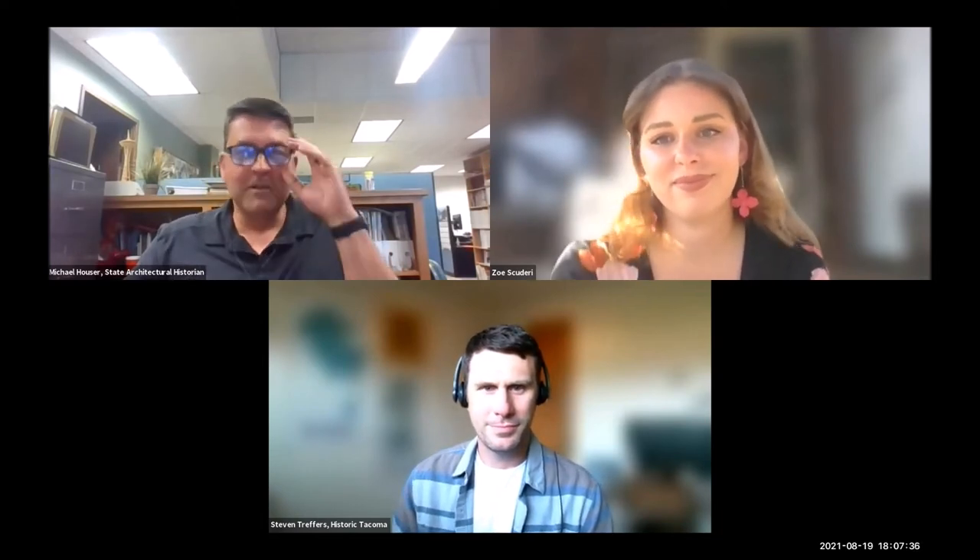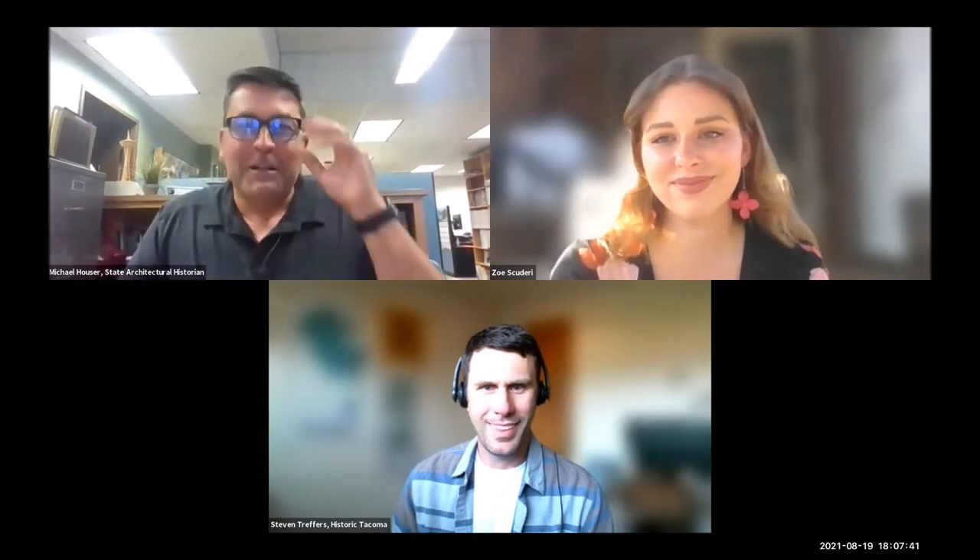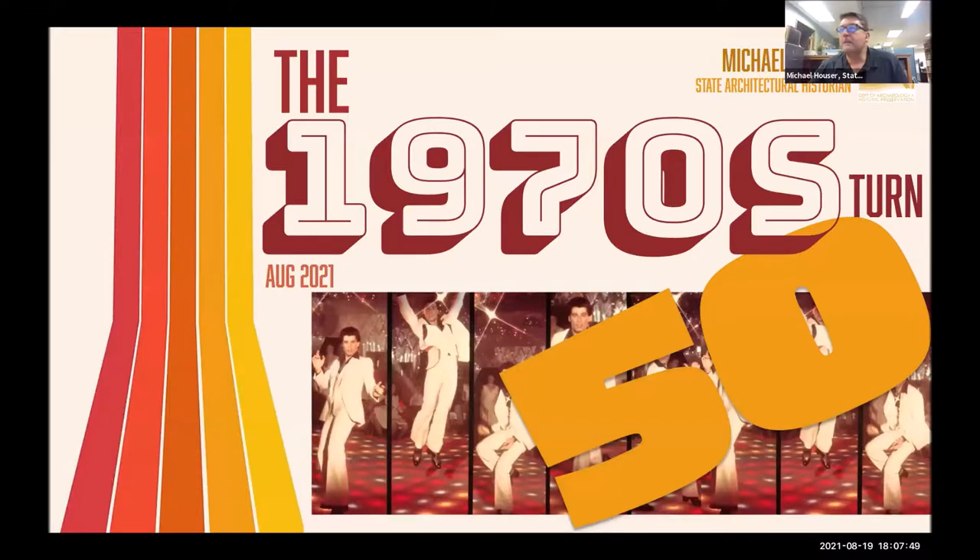Thank you so much for the introduction. What I really want to do is get everybody in the mood to be thinking about these 1970s resources, because they are turning 50. I'm a historian, not a mathematician, but if you take 50 from today, we're already into 1971, hitting 1972 very quickly.